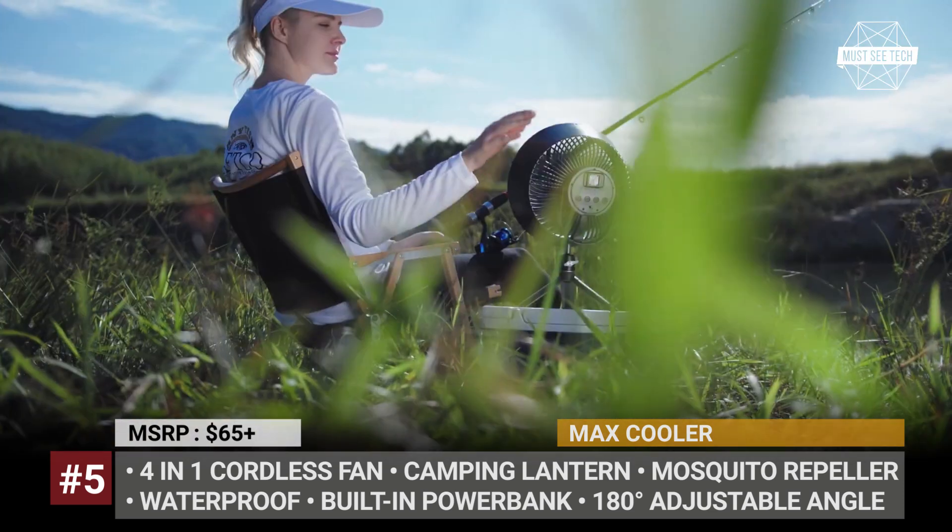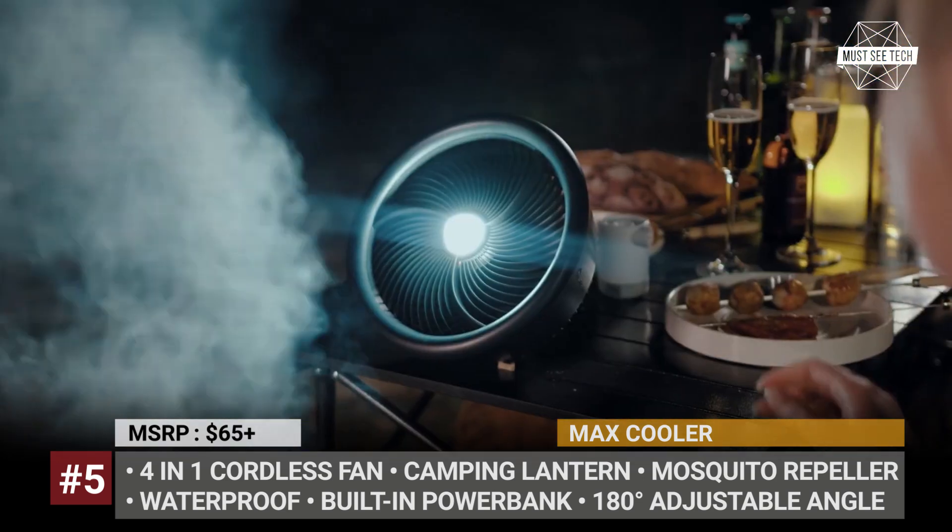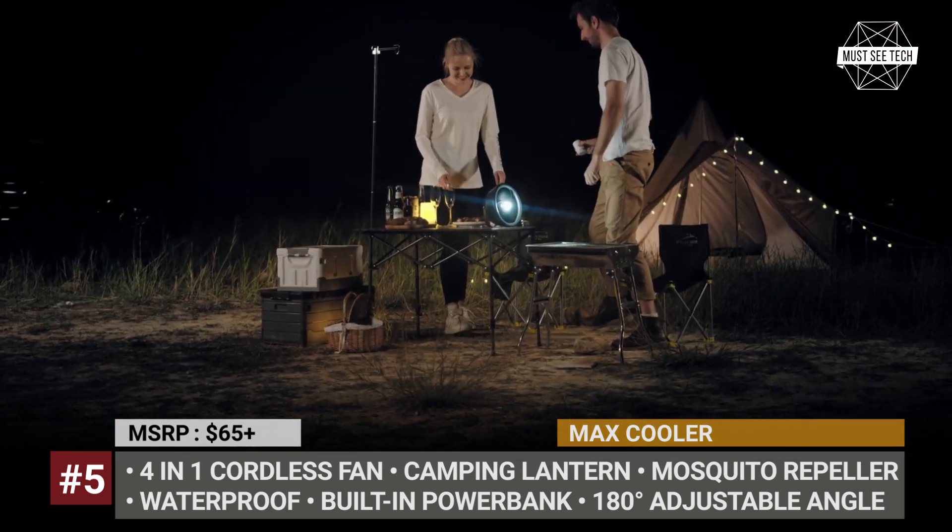After sunset, the Max Cooler can serve as a camping lantern, offering four brightness modes and running up to 25 hours on the lowest setting.